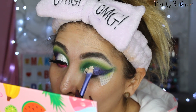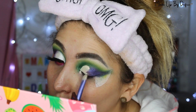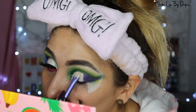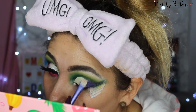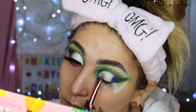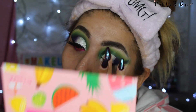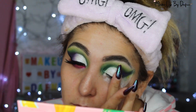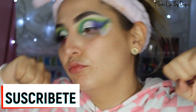Después hice un cut crease con el corrector de su elección, con el que se sientan más cómodos, cubriendo más o menos la mitad del párpado para que se vea ese degradado. Volví a poner el color ciruela para difuminarlo en la esquina externa. Una vez hecho el cut crease, le di un minutito para que se secara el corrector. Después me fui con el color coco, que es un blanco shimmer; primero con brocha para sellarlo y luego con el dedo para darle un efecto más metálico. Finalicé difuminando con el color ciruela.